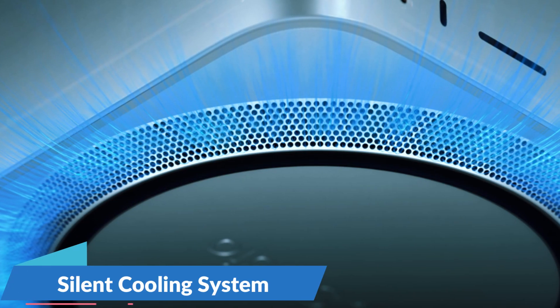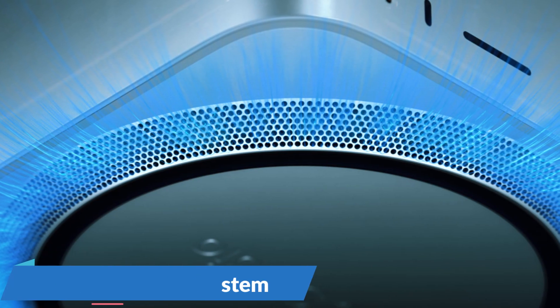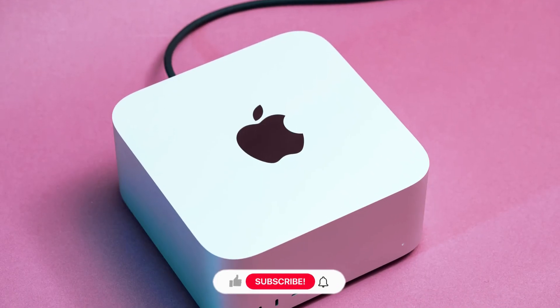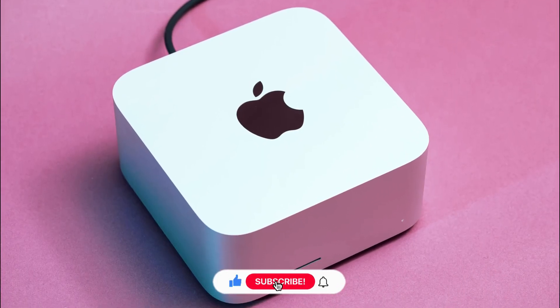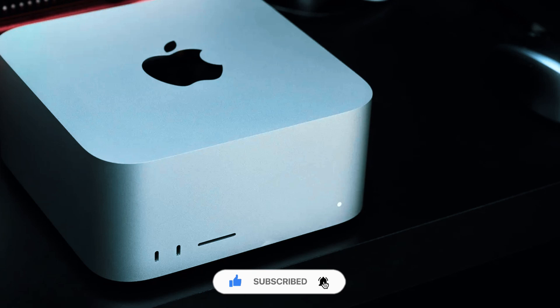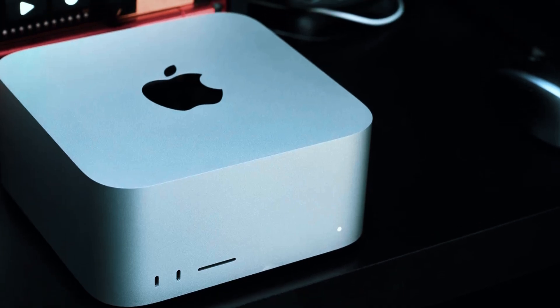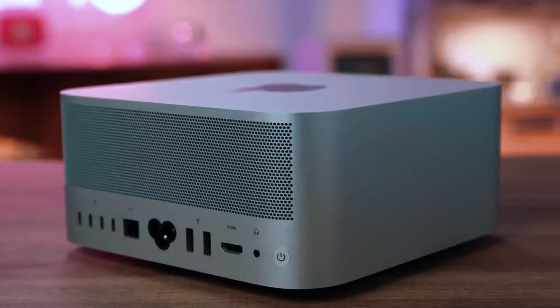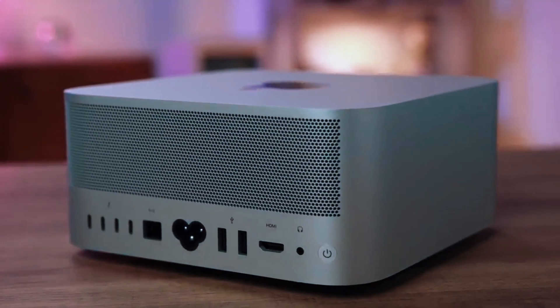Another standout feature is its silent cooling system, which keeps the machine cool and quiet even under heavy workloads. While the Mac Studio M3 Ultra is unmatched in power and efficiency, it comes with a steep price tag, making it an investment for serious professionals. Additionally, like most Apple devices, it is not user-upgradable, so you'll need to choose your configuration wisely at purchase.